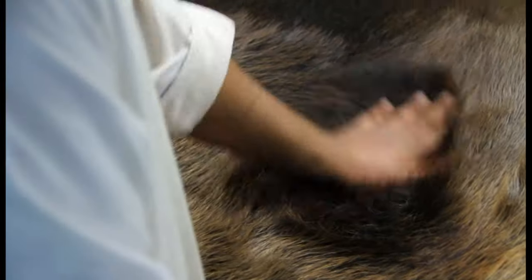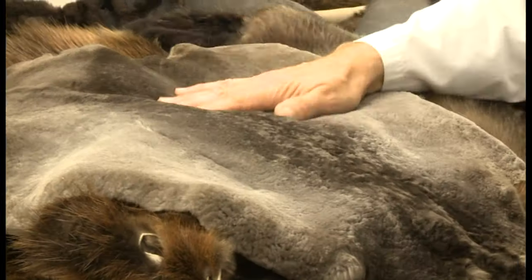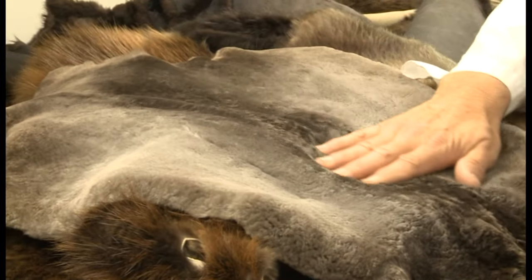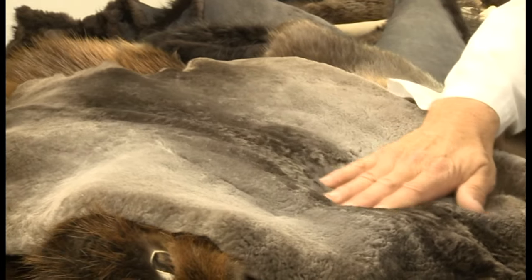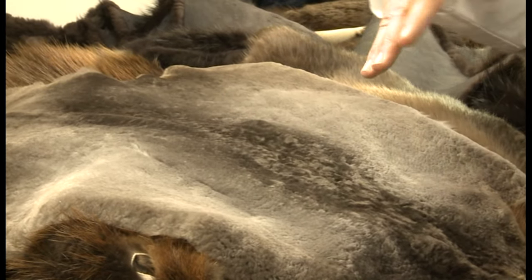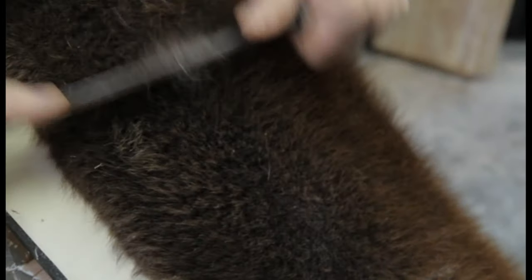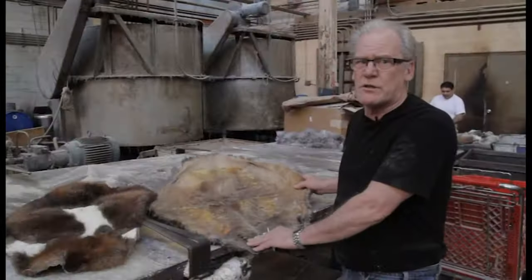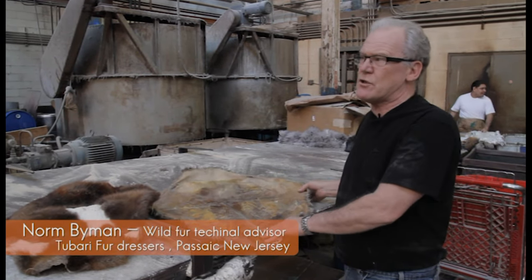In the grading section, we saw how beaver is graded by the density of its underfur. Now we'll take a look at why this is important. We have all heard that beaver are the most difficult of the wild furs to dress. The process is very exacting and labor-intensive, particularly for some of the traditional garments like sheared beaver. There are only a handful of fur dressers left in the world that have the expertise to properly dress beaver. We are very fortunate to have Norm Byman of Tubari fur dressers explain the fascinating process to us.